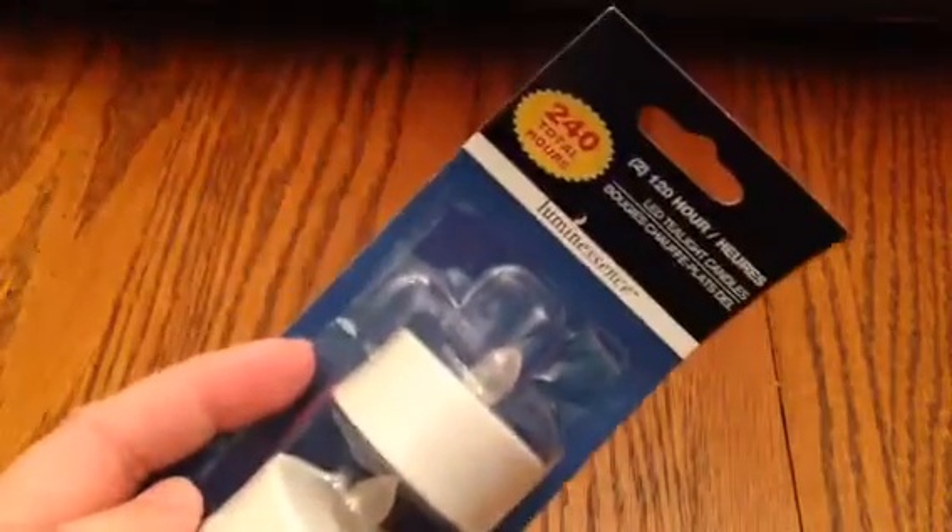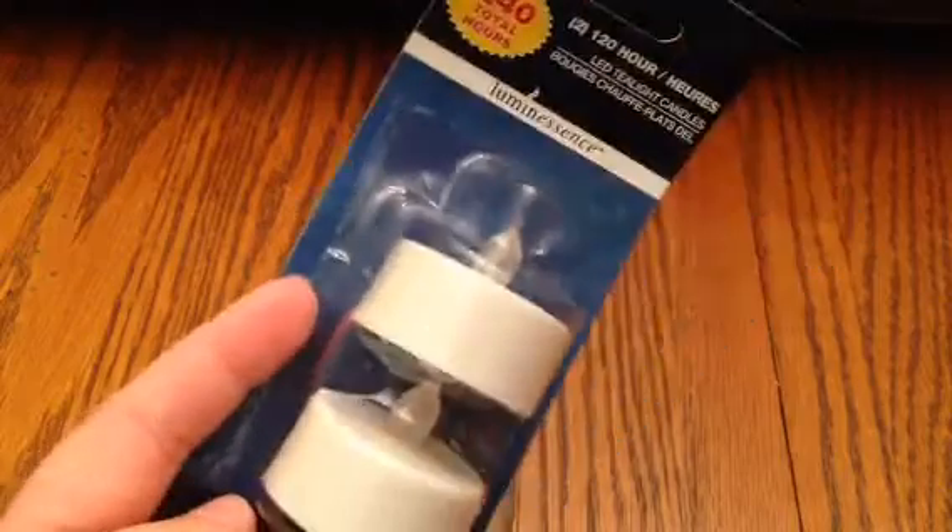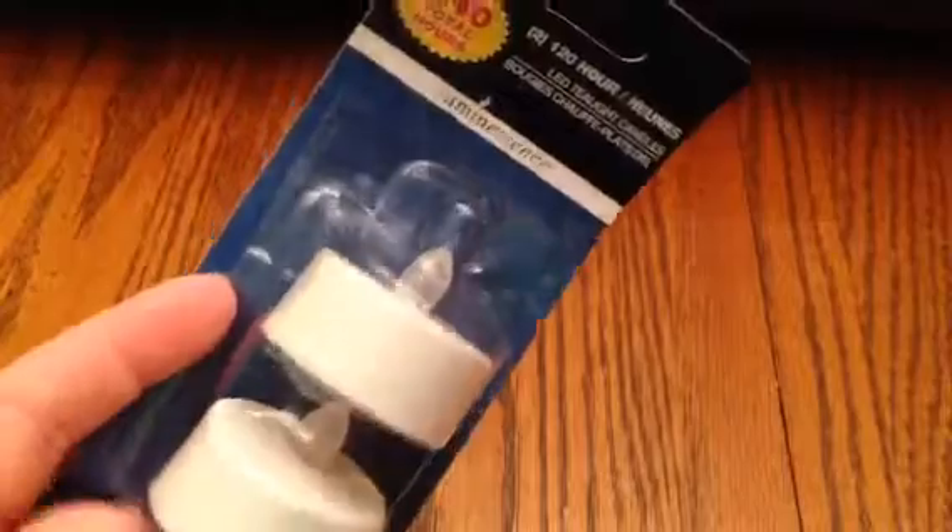Now moving on to Dollar Tree — I'll show you the non-fall items first and then end with the fall items. My sister was with me and she picked up a few things. She got this flickering effect LED tea light candles, 240 total hours, 120 hours each, with an on and off switch — she wanted to try these out and see how they do. She also picked up some microfiber cloths, and she used one and was very pleased with it.